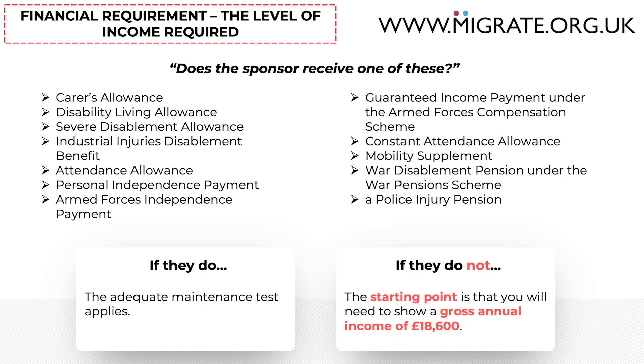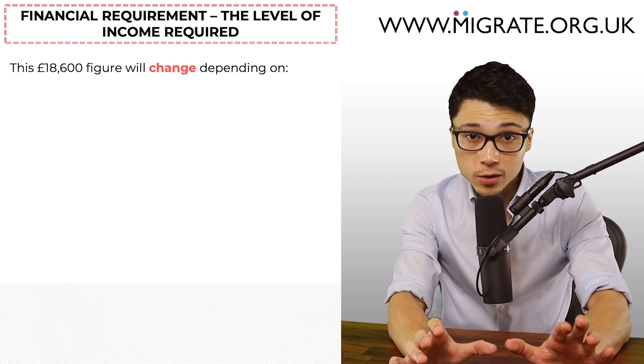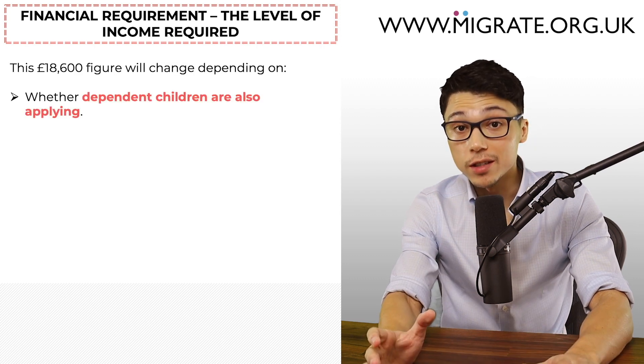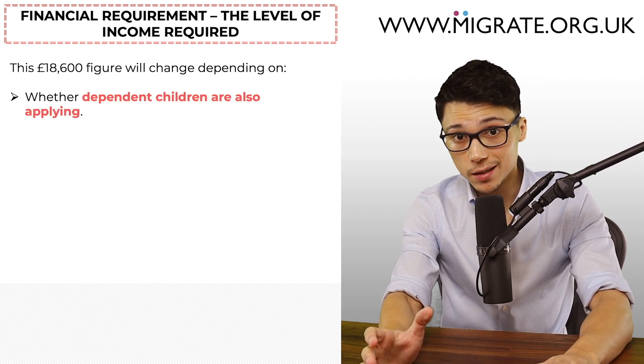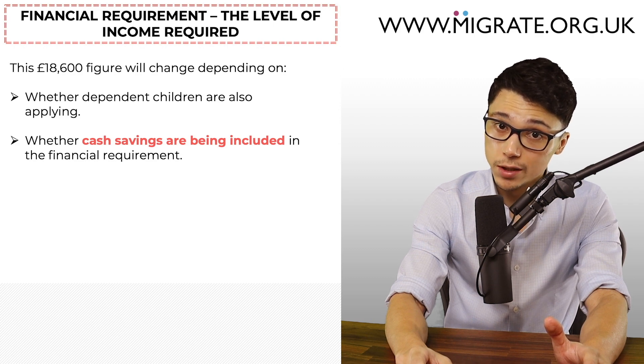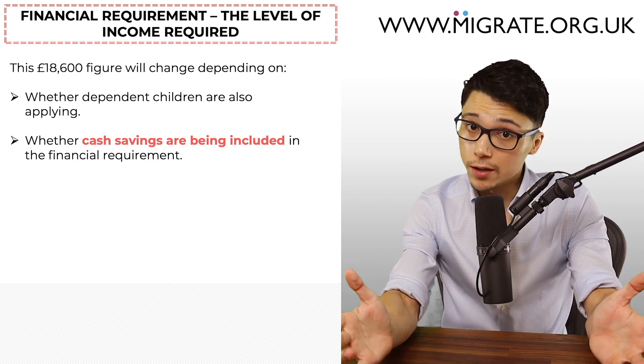If the sponsor does not receive one of those benefits, the starting point is that you will need to show that your gross annual income — the income before tax — is greater than or equal to £18,600 on the date that you submit the online application. This £18,600 figure will change depending on: one, whether dependent children are also applying; and two, whether cash savings are being included in the financial requirement.